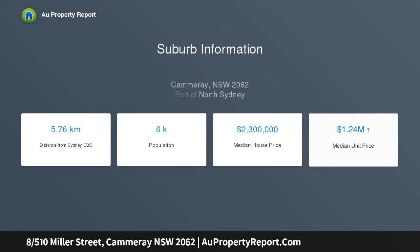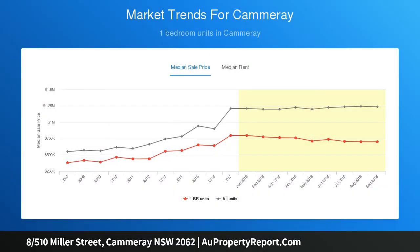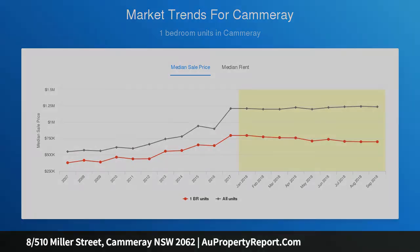Timber floors, concealed laundry and secure basement parking. Security building with visitor intercom and easy lift access. Low-maintenance home suits young professionals or investors. Near major arterial roads to Sydney CBD and northern beaches.